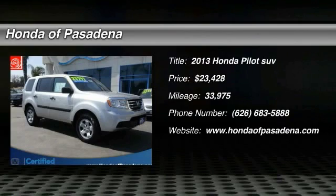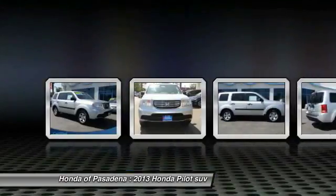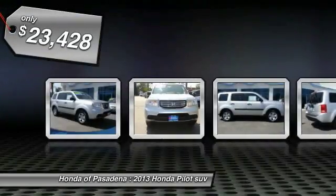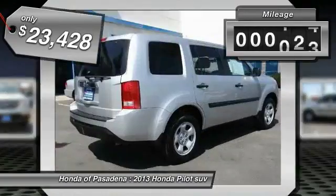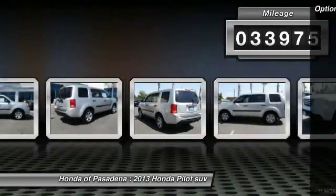The 2013 Pilot — optimal utility, indulgent interior, powerful performer. You'll be ready for almost anything in the Honda Pilot, and it is priced below $25,000. This vehicle has less than 35,000 miles.